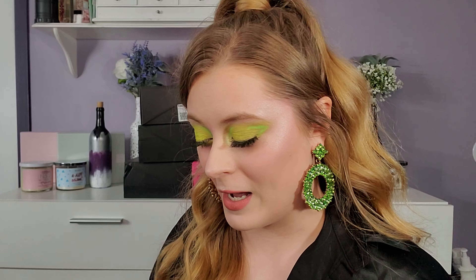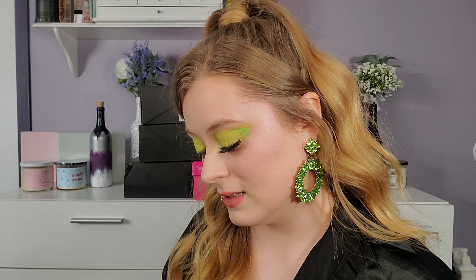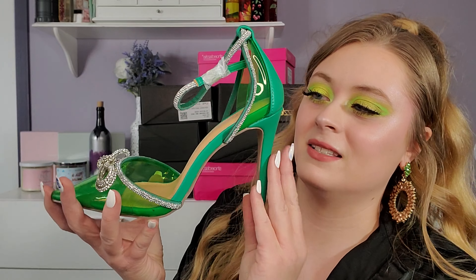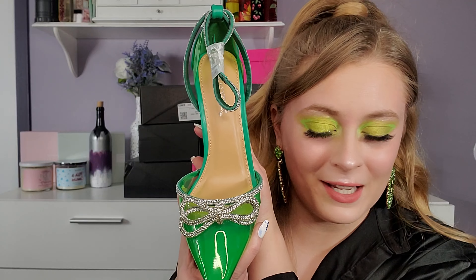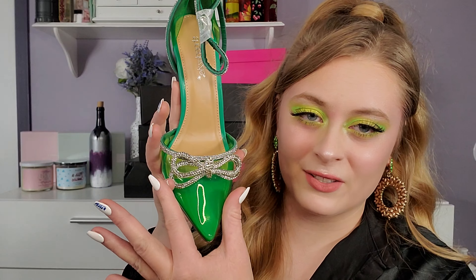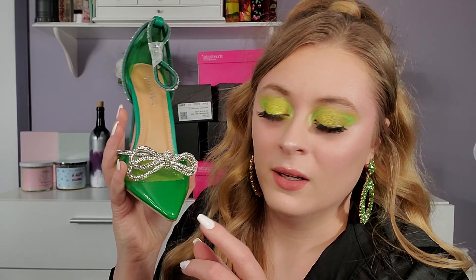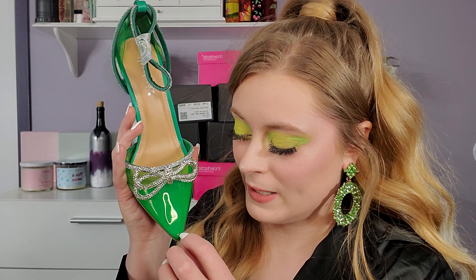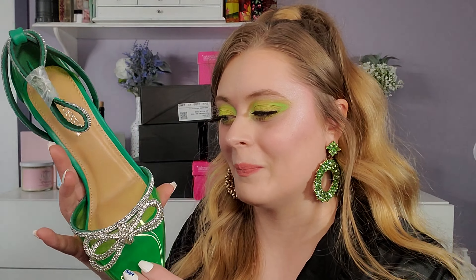I'm just gonna take the first box off the top of my pile. These are the Akanda pumps in 'Barbarous Green' — that is a very long name, but these are very cute. Look at this shoe! This is not my normal cup of tea, mainly because of the pointed toe. I am an avid pointed toe hater. But I just thought it was so cute and I was willing to overlook it, and it helps that it's also clear — for some reason that helps me not hate the pointed toe as much.